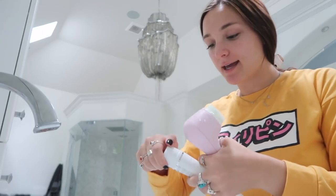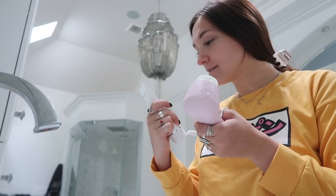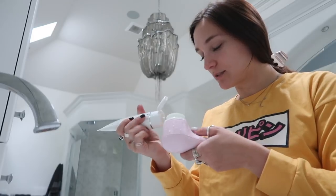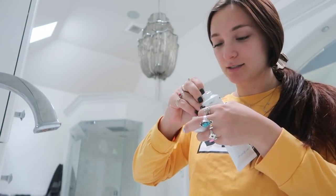I'll be checking in with you guys after ten days of using this. You apply it directly to moistened skin, or a damp brush. It would be helpful to take this cap off first.